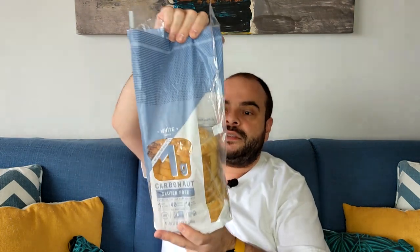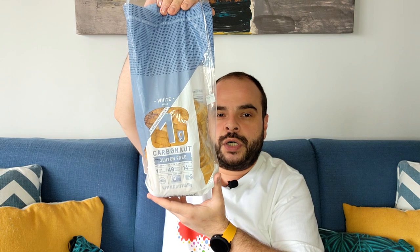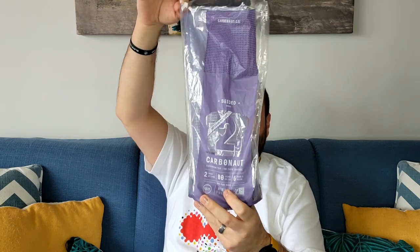I bought this and tasted it. I need to say it doesn't taste exactly like real bread, but the feeling you get in your mouth is exactly like bread. Realistically, today we have so many breads and they don't all taste the same, so this is just another one. If you want to try it, I'd say yes — but don't eat too much. Try to combine it with something fatty, like avocado, guacamole, or salmon.